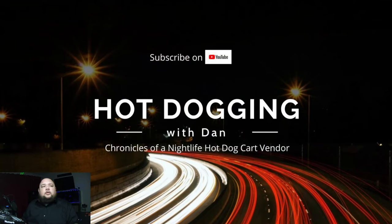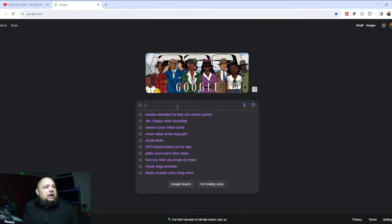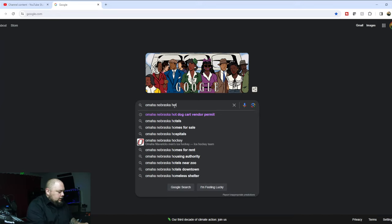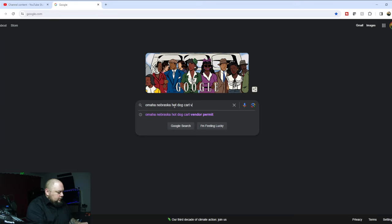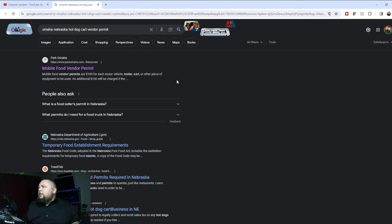We're going to start with Google. The majority of the information you're looking for can be found online. I already typed it in — we're going to search 'Omaha Nebraska hot dog cart vendor permit.' Right at the top you can see a mobile food vendor permit from Park Omaha, which I'm guessing is the city's website, and then the Department of Agriculture has a temporary food establishment permit for Nebraska — so that would be a state permit.